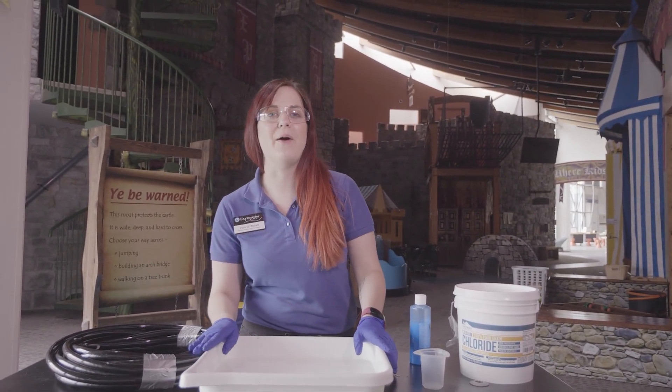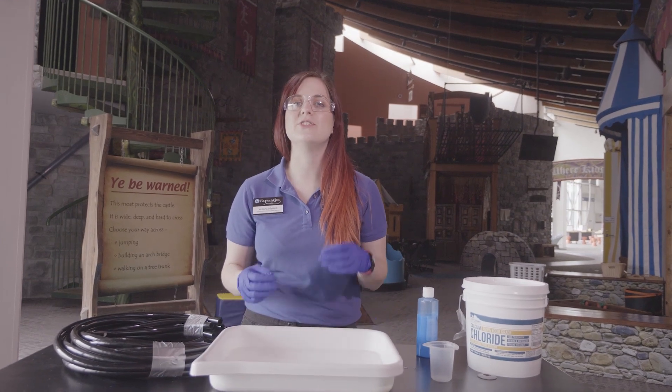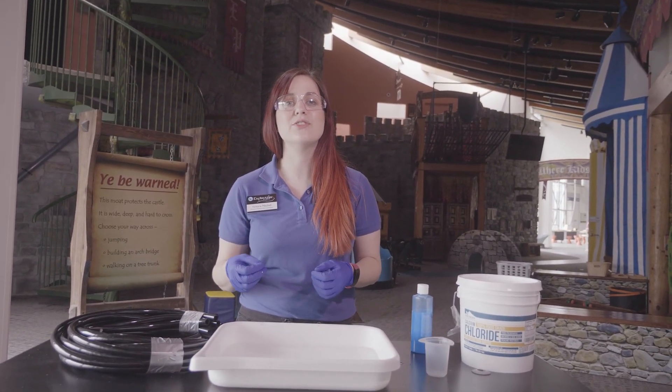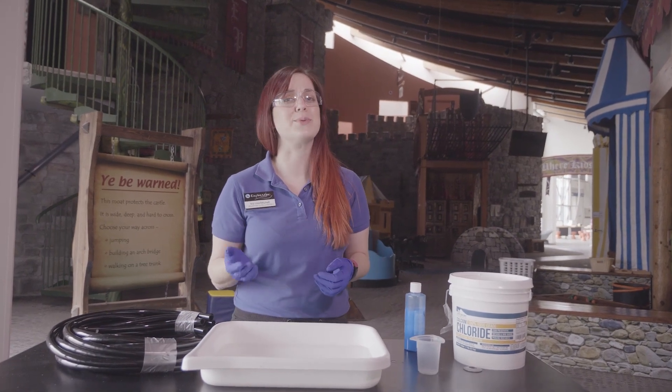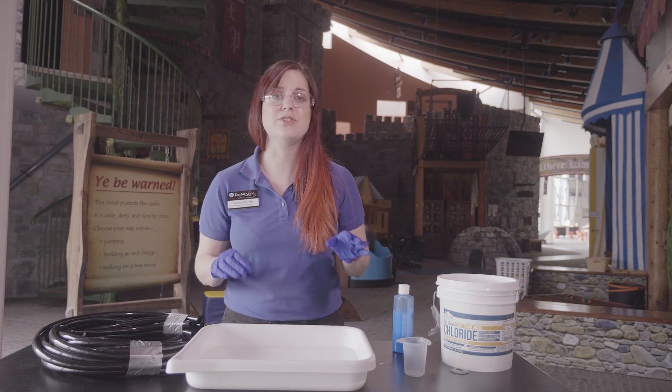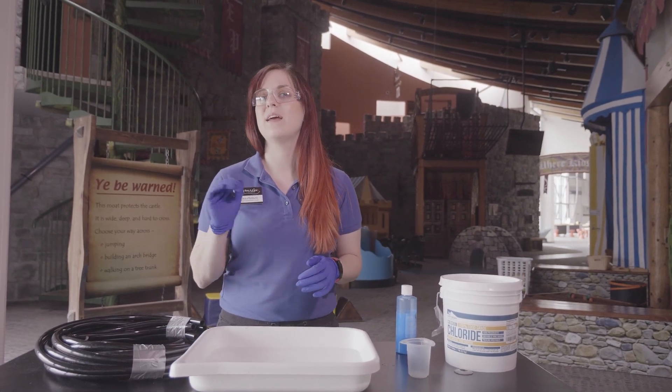Hey guys, welcome back to Exploration Place. Today we're going to be learning about polymers, and polymers are just chains of molecules that are often bendy or stretchy but are also really strong. Silicone is a really good example of that. So today we're going to show that by mixing two liquids to make a solid.